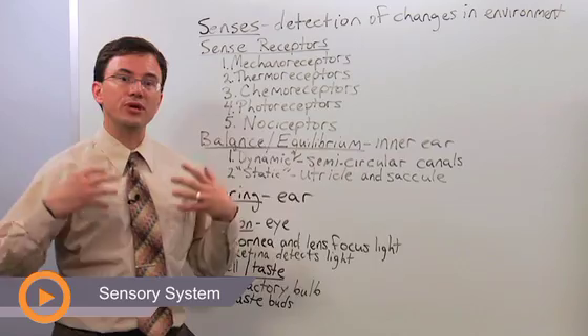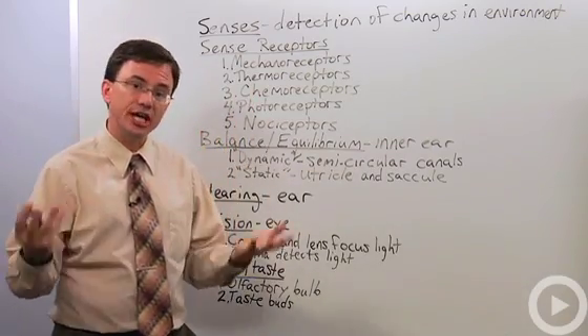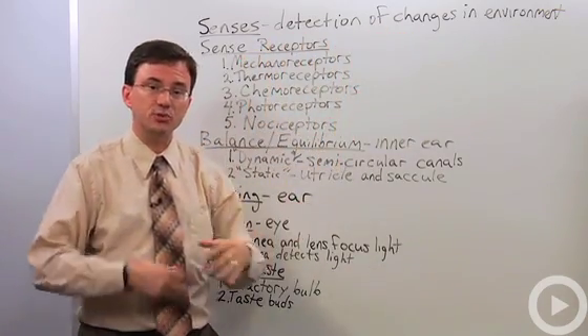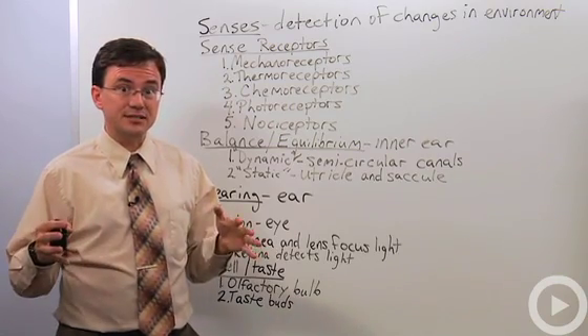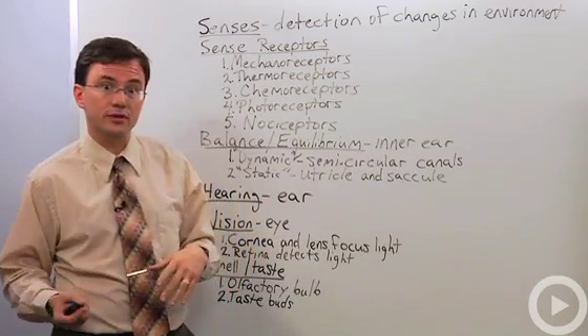The senses is the way that we perceive the world — it's how our nervous system detects changes in the environment. I want to emphasize this idea about changes because we can't actually detect things that don't change very well. For example, if the temperature stays the same you usually don't notice that. It's only when it gets hotter or colder that you notice it.